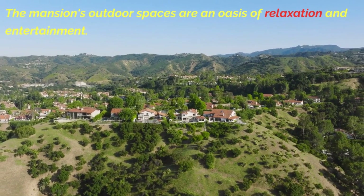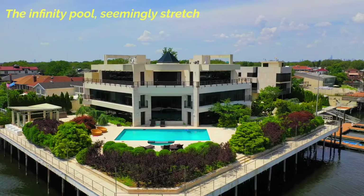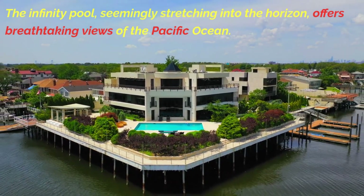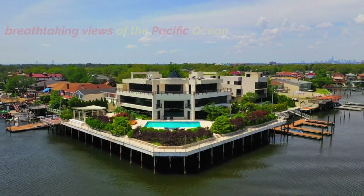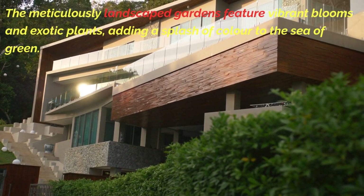The mansion's outdoor spaces are an oasis of relaxation and entertainment. The infinity pool, seemingly stretching into the horizon, offers breathtaking views of the Pacific Ocean. The meticulously landscaped gardens feature vibrant blooms and exotic plants, adding a splash of color to the sea of green.